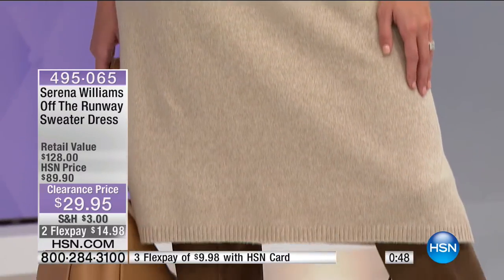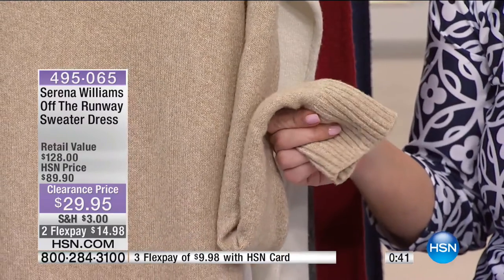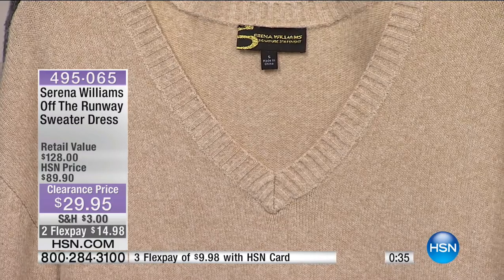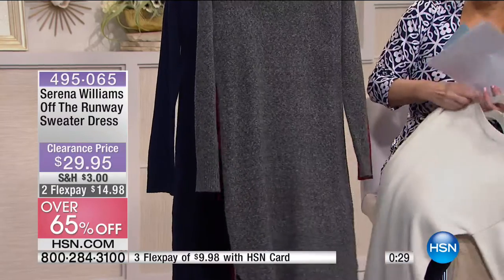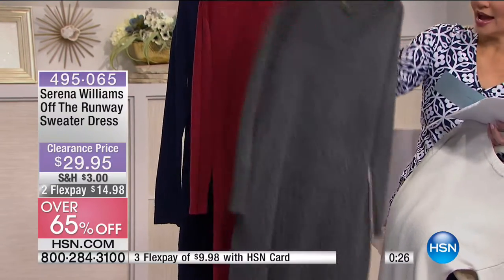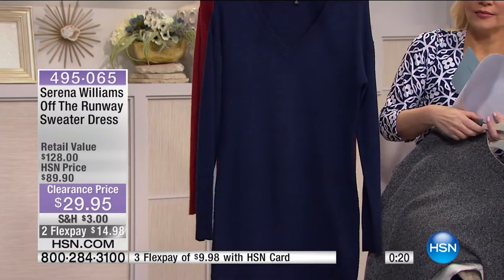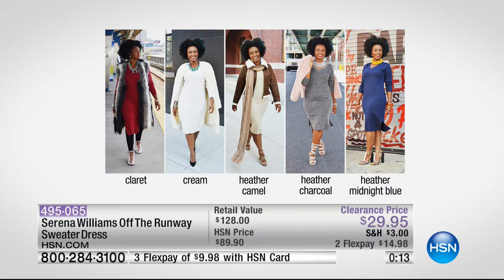You've got nice thicker ribs at the cuffs and at the V neckline. $29.95, $14.98 on your charge card - that's the heathered camel. We have cream, heather charcoal, and claret - last call on claret and last call on midnight blue. From $89 to $29.95, so cute, so comfortable, so cozy, and so affordable.